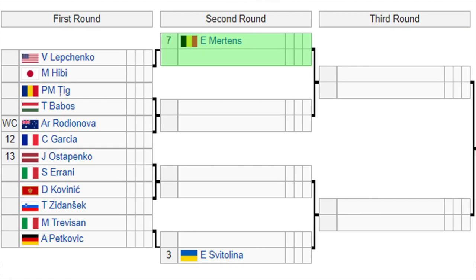Now the top half of the bottom half: we've got Mertens, the number 7 seed, with a bye in the first round. She'll play the winner of Lepchenko or Hibbi in the second round. Then you've got Teague versus Babos — the winner of that is going to play against Rodionova or the number 12 seed Garcia. The number 13 seed Ostapenko has Arani in the first round — that is a popcorn match. Arani is a fiery customer who used to be really good and made a couple of Grand Slam finals. The winner of that plays Kovinic or Zedensek in the second round. Then you've got Trevesan versus Petkovic, and the winner of that is going to take on the number 3 seed Svetolina in the second round.